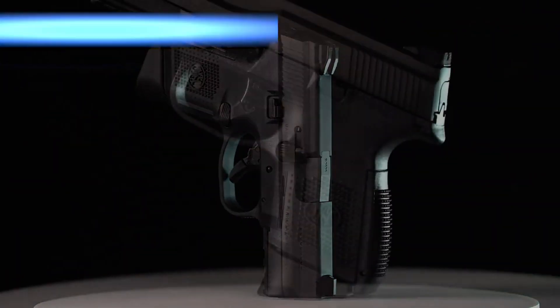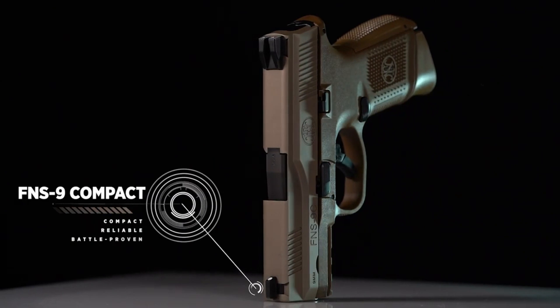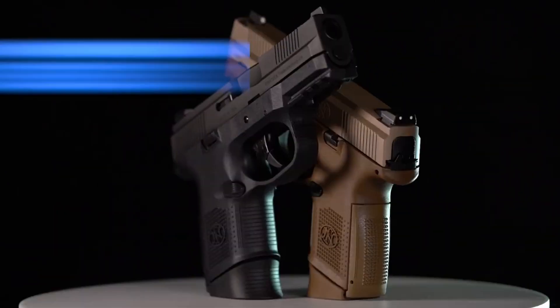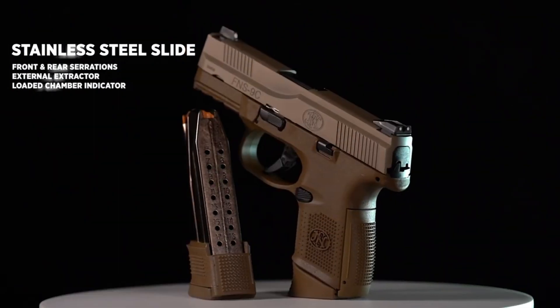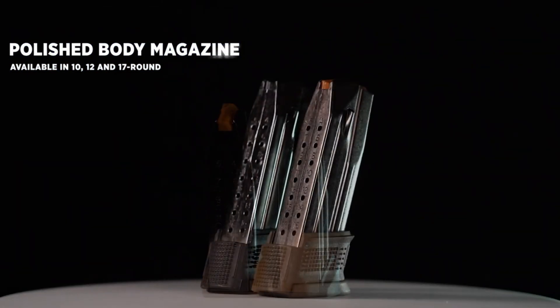The FNS 9 Compact features a 12+1 or 17+1 capacity, providing ample firepower in a small package. Its ambidextrous controls and reversible magazine release make it suitable for left- and right-handed shooters.